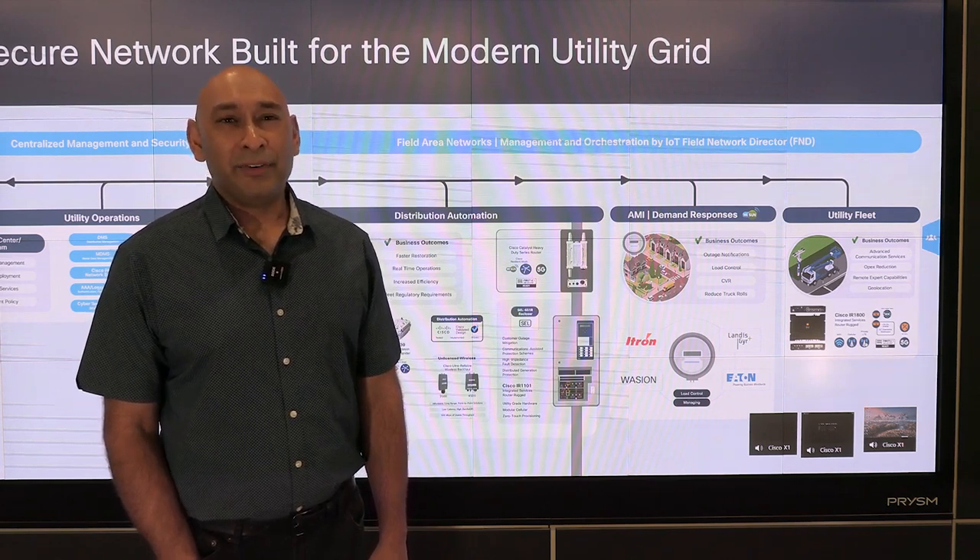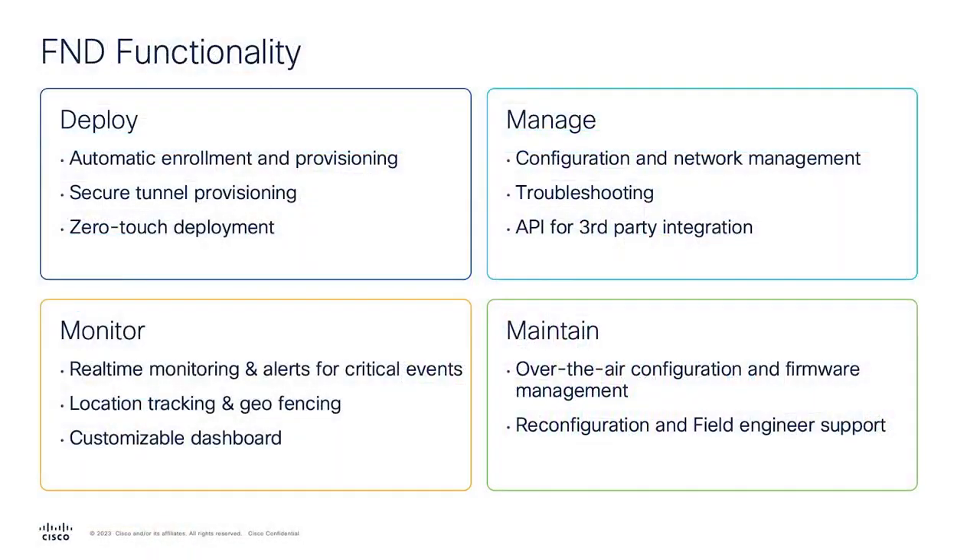FND offers a large range of features, including plug-and-play and zero-touch, real-time infrastructure monitoring, geolocation, full device lifecycle management, role-based access control, multi-tenancy, application management, and northbound APIs for third-party integration.